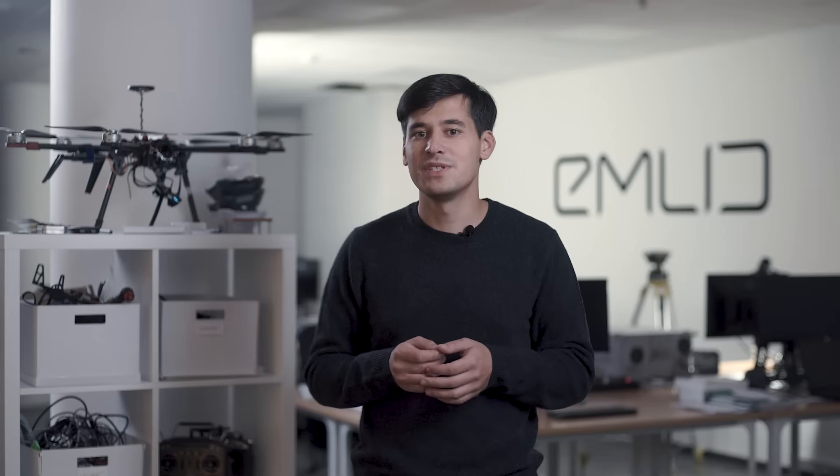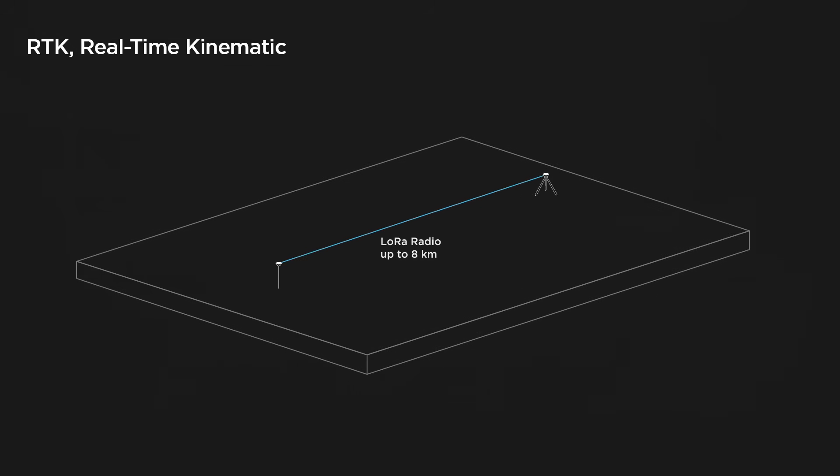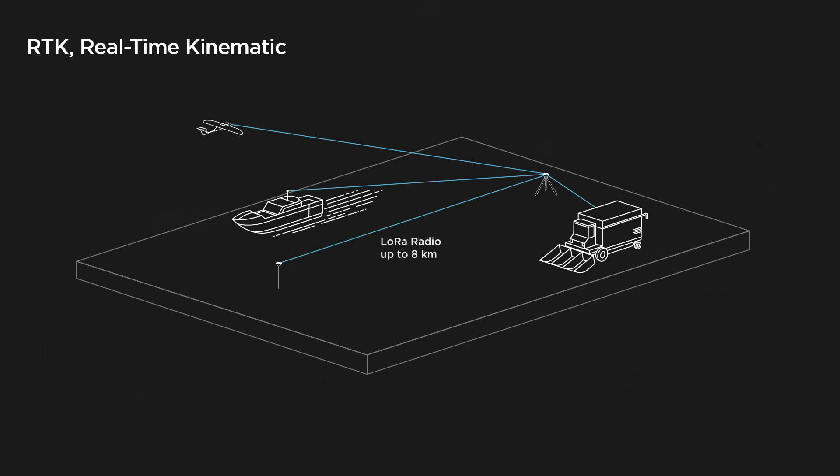To achieve centimeter precision, RichRS uses RTK, or real-time kinematic technology. Two RichRS receivers work together — one is stationary, another moves freely. They're usually called base and rover. The rover can't calculate its precise position using only satellite signals; it needs a reference, and that's what the base is for. The rover connects to it and calculates relative position with centimeter precision. They communicate over LoRa radio, which can work on distances up to 8 kilometers. Multiple rovers can be connected to one base at the same time.